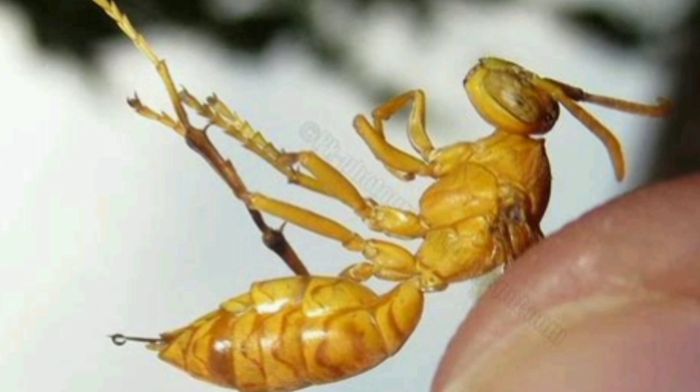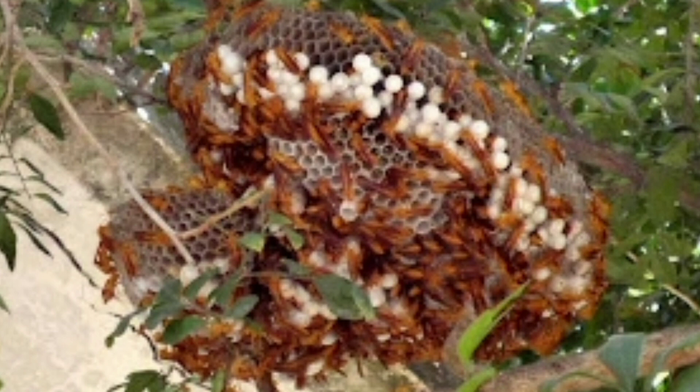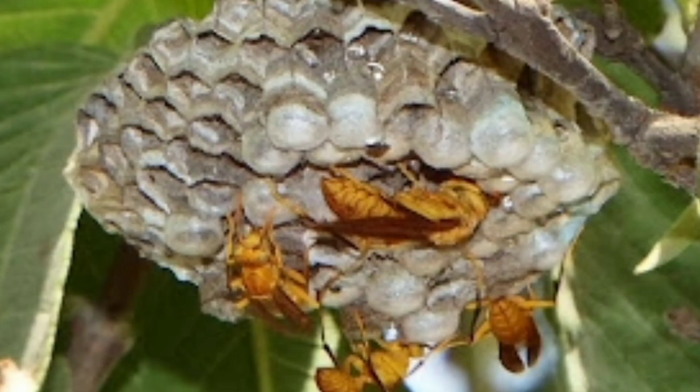Yellow paper wasps are known for their distinctive nests, which are typically umbrella-shaped and made from a mixture of plant fibers and saliva. These nests are attached to various structures, including tree branches, eaves, and even the undersides of porch roofs. The cone-like structure inside the nest is where the wasp larvae are raised and fed by the workers.